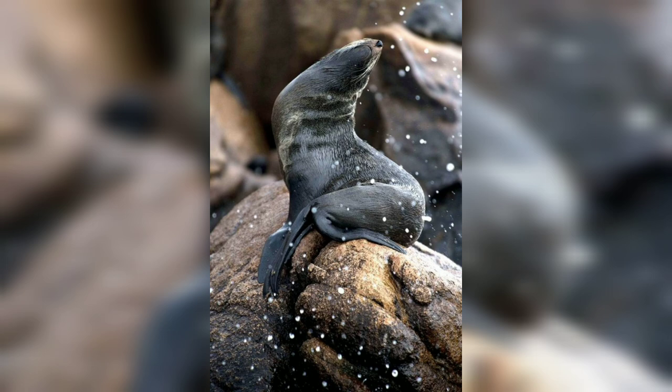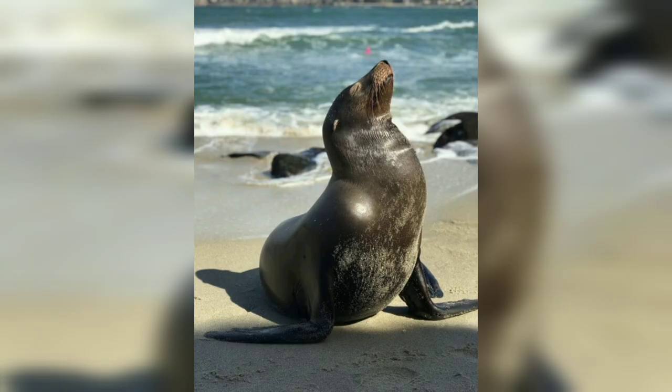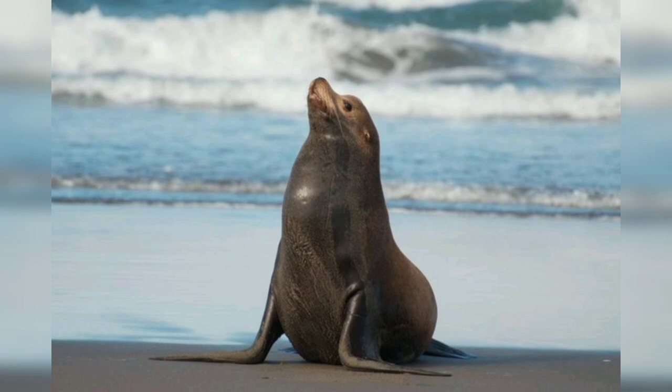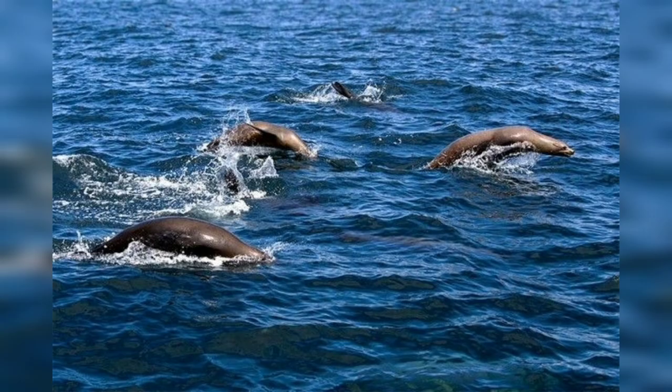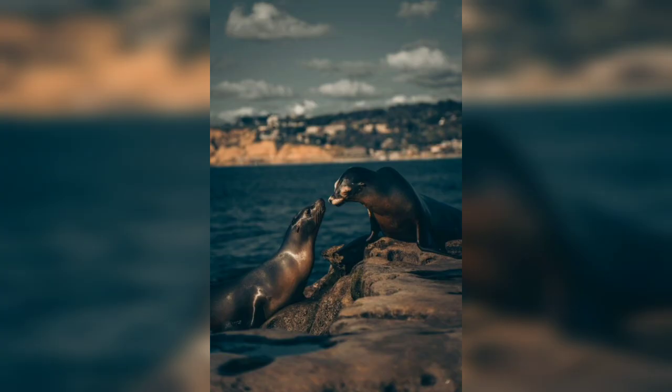Male California sea lions have a prominent sagittal crest on their skulls, which gives them a more robust appearance compared to females. Another distinct feature of males is the development of a thick mane of dark brown hair around their neck and shoulders, which is not present in females.